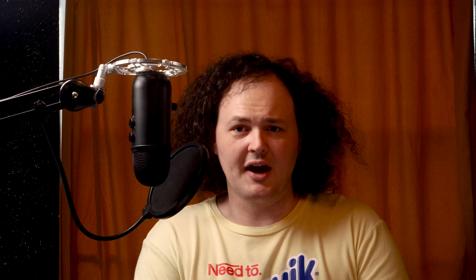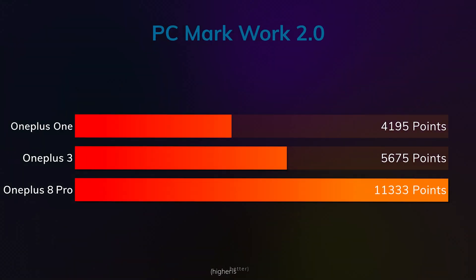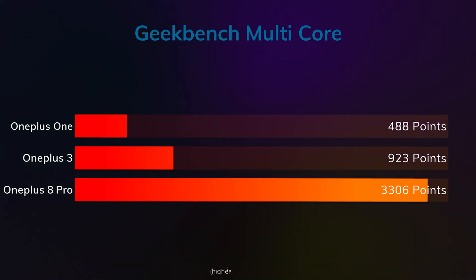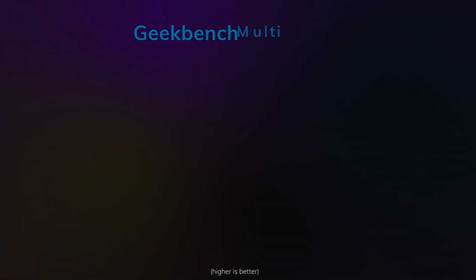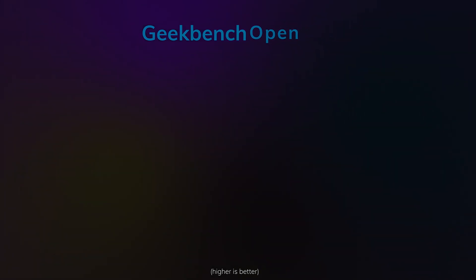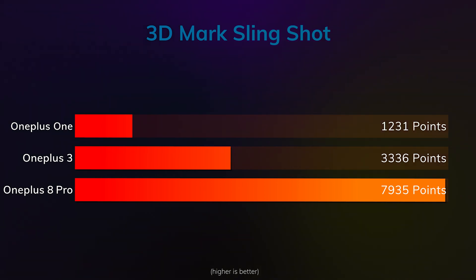The battery isn't the only thing I've benchmarked either. I got scores in PCMark, 3DMark, Geekbench, and Speedtest. For comparison, I tested my old OnePlus 3 and my OnePlus 8 Pro, just to see how it holds up to older devices and today's flagship devices. While the results aren't surprising at all, they do help give some scale to what I'm about to say: the One doesn't feel this many times slower or worse than the OnePlus 8 Pro. For normal daily activities and light gaming, the One honestly still feels totally usable — not snappy, but not slow either.